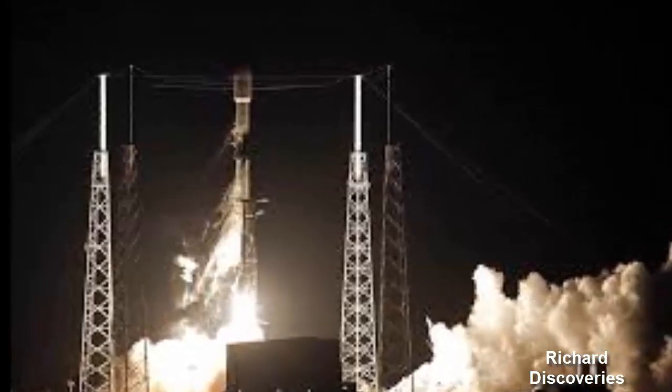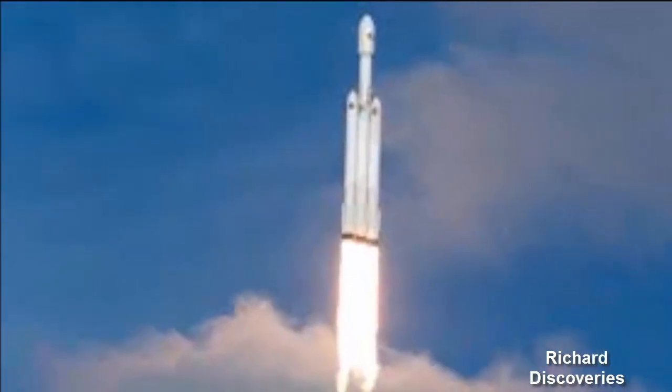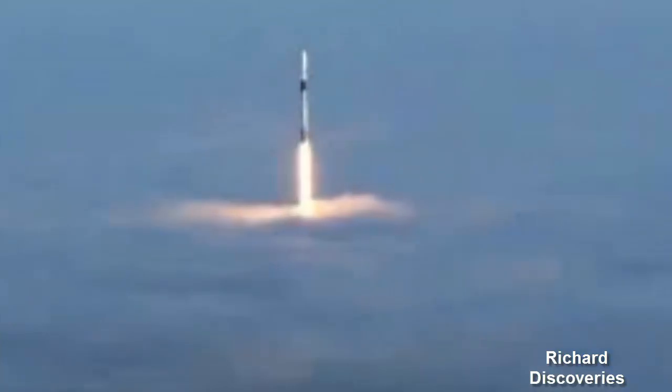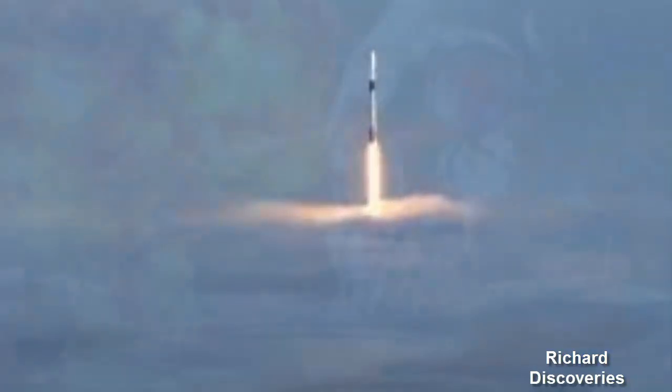Although it is highly likely both videos show the same fairing half, Elon Musk has yet to confirm this. The June 25th mission was only the third ever for the powerful Falcon Heavy, dubbed Space Test Program 2.